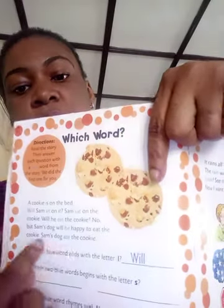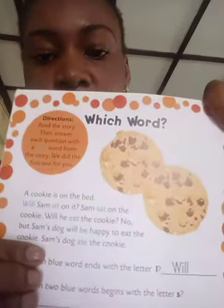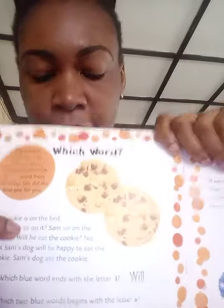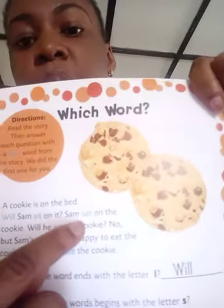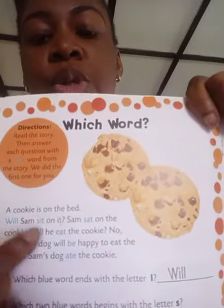The first question: which blue word ends with the letter L? The answer is 'will.' For question two: which two blue words begin with the letter S? The blue words that begin with S are 'sit' and 'sat.' Continue for numbers three, four, five, and six the same way — read the instructions and figure out which word goes on the line.